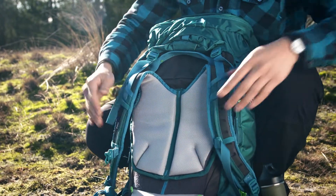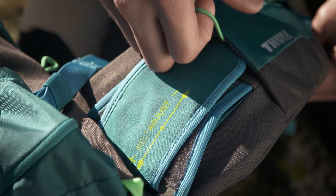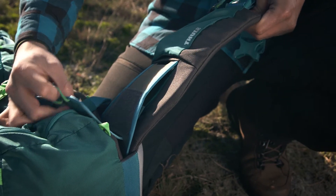And the adjustable torso and hip belt make it easy to find the perfect fit for you. The Thule Versant — a smart choice.